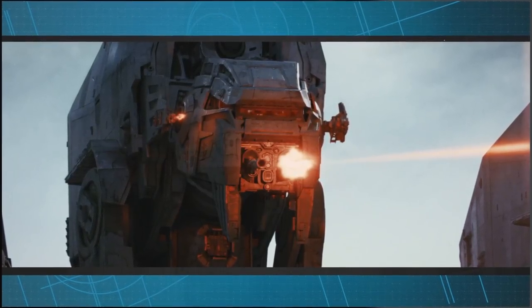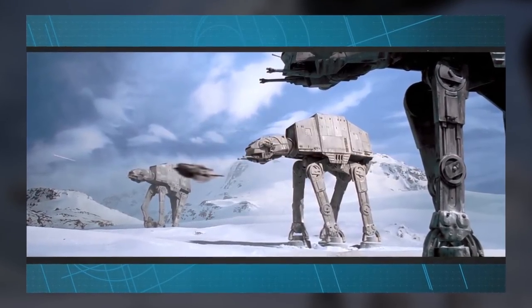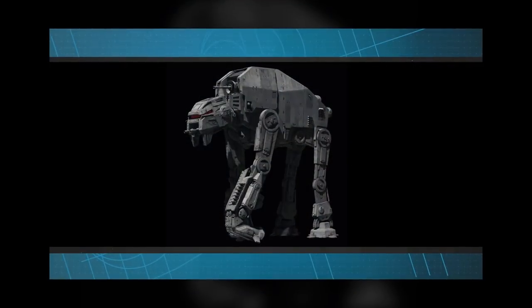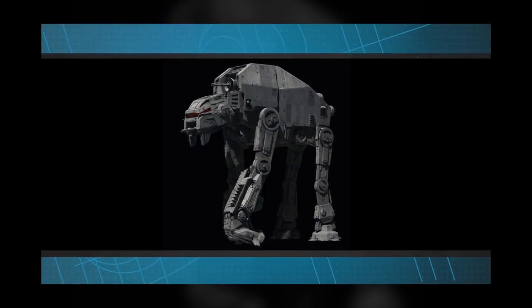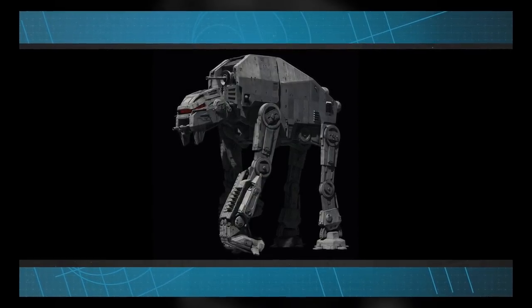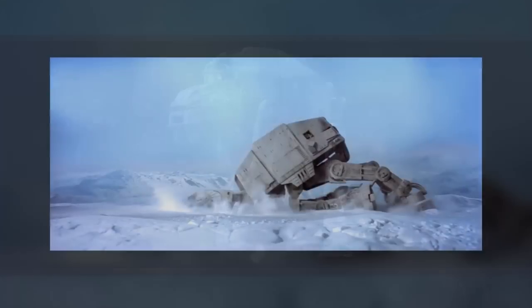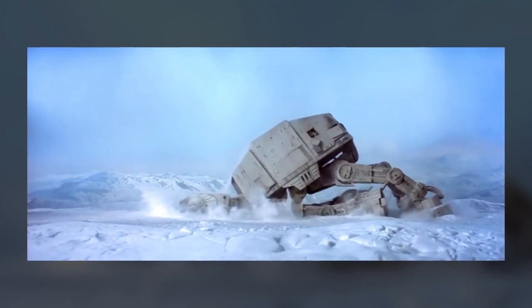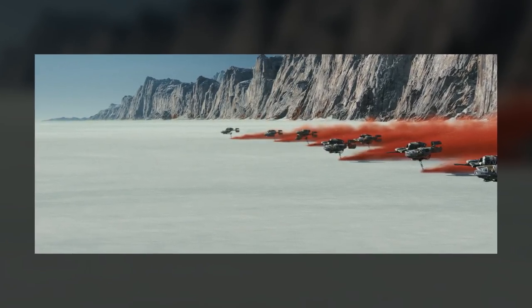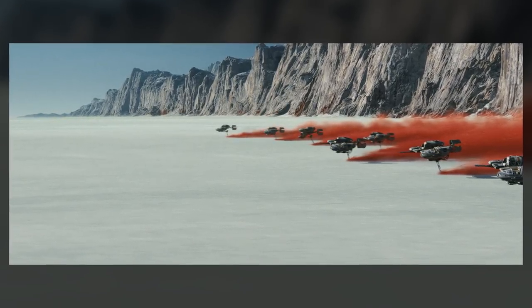As for size, we don't have any specifics yet, except for a statement that they are way bigger than a standard AT-AT. We also get confirmation that they move somewhat like gorillas, which makes sense, as people had been referring to them as Gorilla Walkers up until now. Their stabilization was specifically mentioned, so I'm guessing harpoons and tow cables are out of the question this time around. I think I'd actually like to see some Resistance pilot attempt that, just to show that the First Order is learning some lessons from their Imperial history.